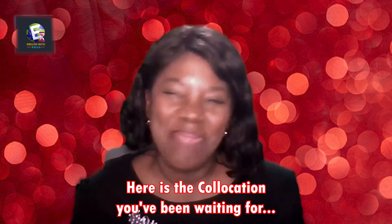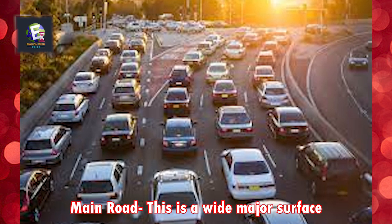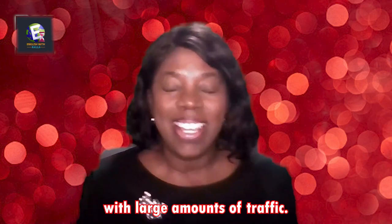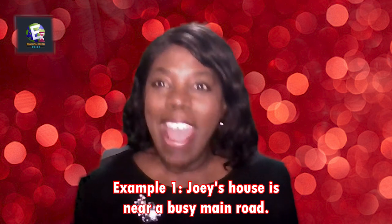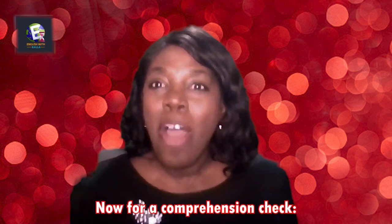Here's the collocation you've been waiting for — collocation number two: 'main road.' This is a wide surface prepared for motor vehicles with large amounts of traffic. Example one: Joey's house is near a busy main road. Example two: He takes the main road to work every day.